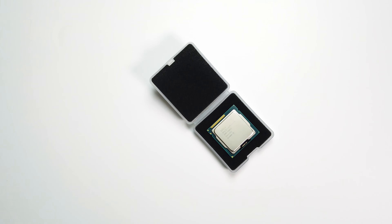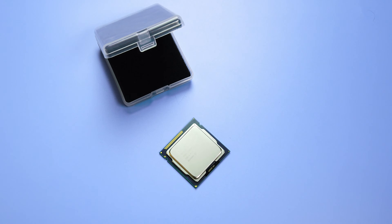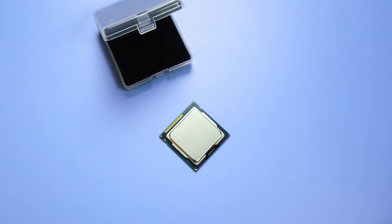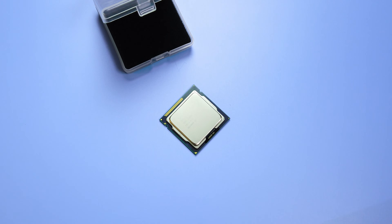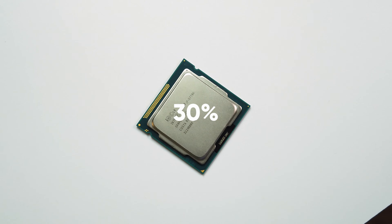This is the Intel Core i7-3770K. Even though it's 10 years old, this Ivy Bridge chipset can still hold its own when paired with a decent GPU, and can even be overclocked to 30% above the original clock speed. With so much overclocking potential, this unlocked CPU is so unique I just had to get my hands on it.